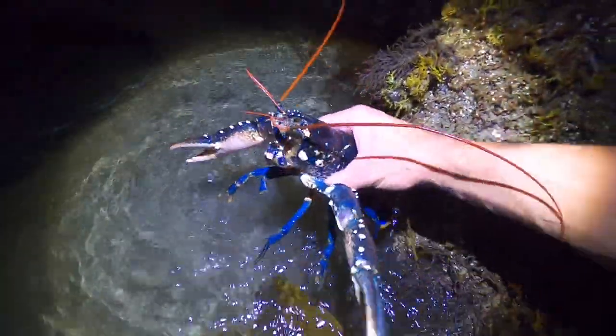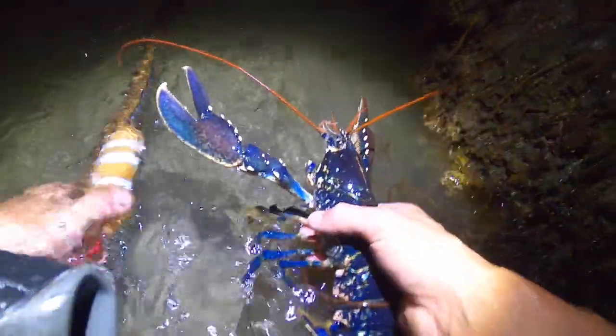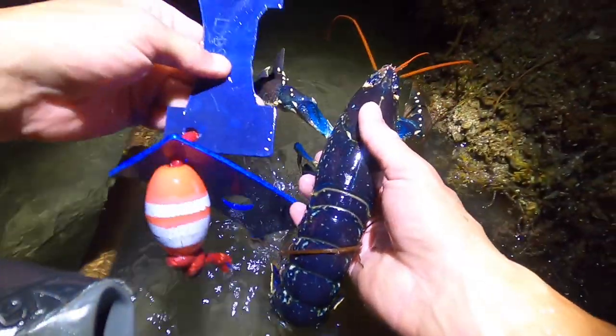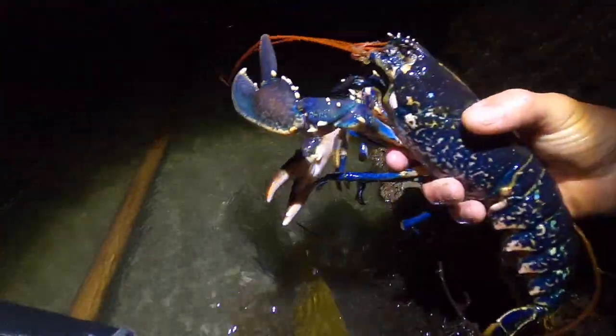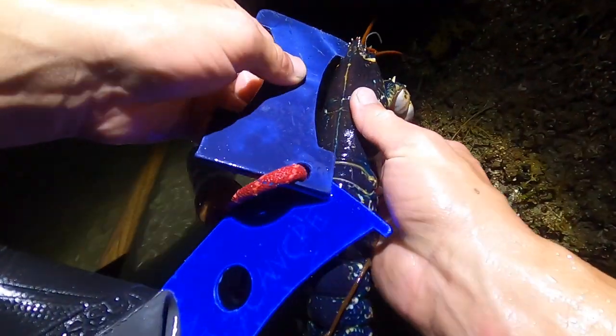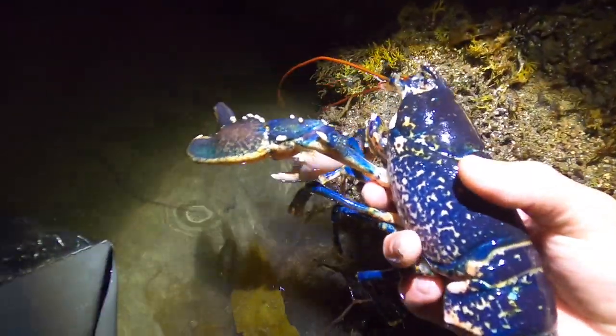Check that beast out - just gonna give it a measure and hopefully that's gonna be close. Nice one! Keep it down - it's in by about three millimetres. You beauty! That one's going straight on the barbie!